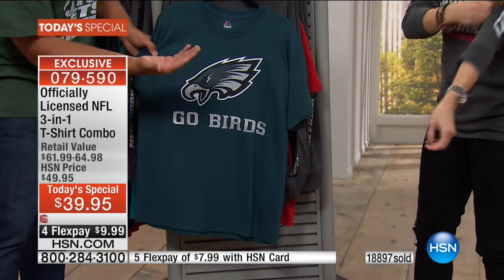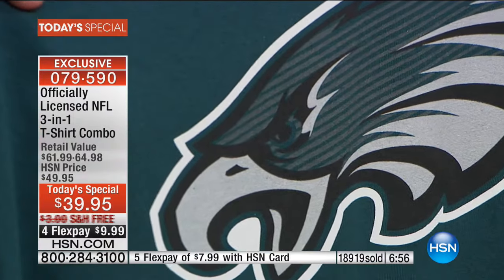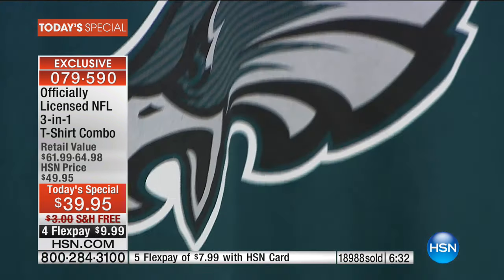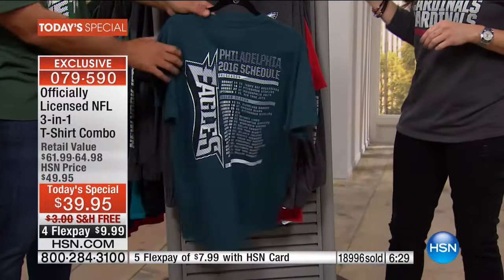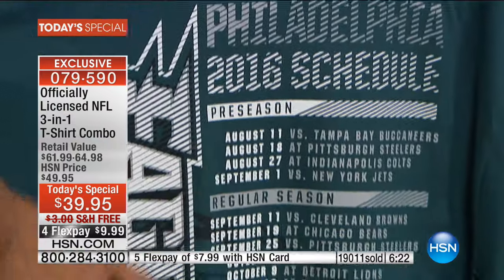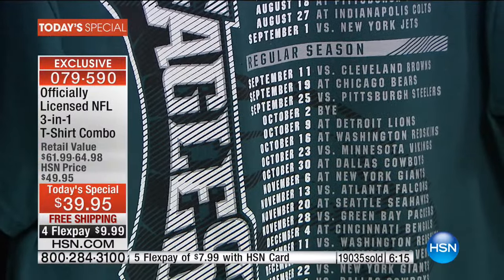You also get this great saying on the bottom — 'Go Birds' for the Eagles. Then you flip it around — here's where we make it a collectible: the 2016 schedule. It has every game, not just regular season, not just pre-season, it even has the bye week. So on October 2nd you can plan a trip because the Eagles are not playing that day. You get all of this on here, the nice metallic ink hits on the side, and here's your second shirt. You're getting two shirts for the price of one, three ways to wear it.